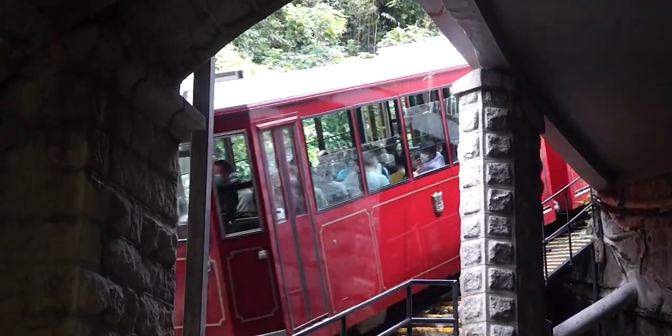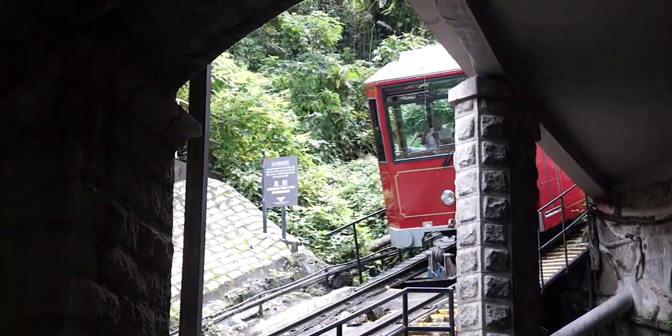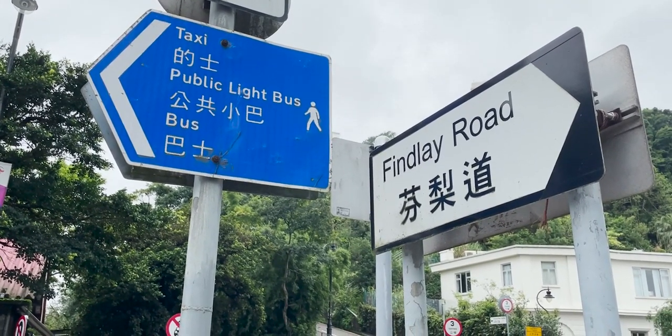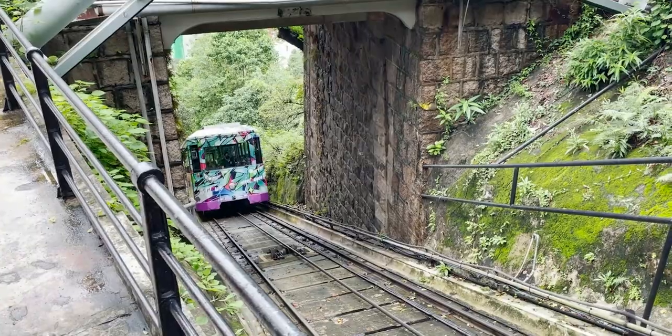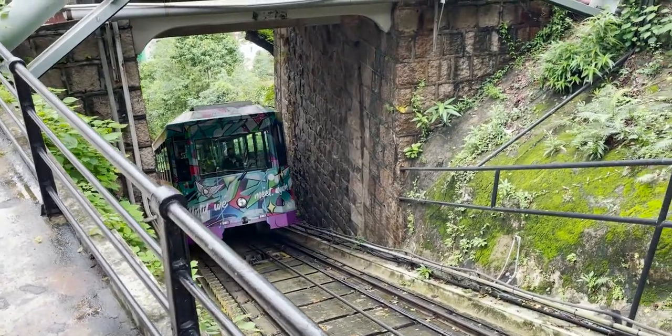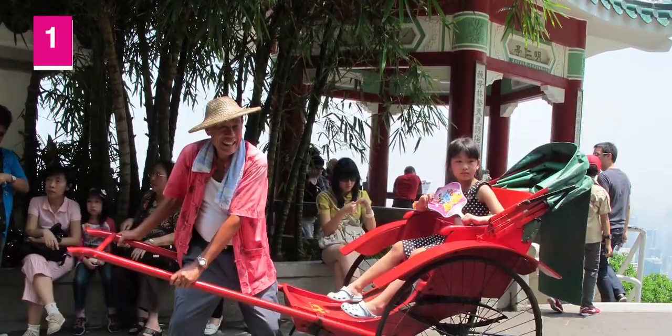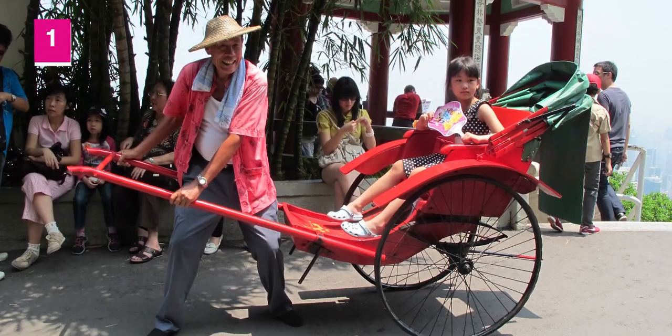The idea of a Peak Tram was first proposed to the Hong Kong government in 1881 by Alexander Findlay Smith, as a much more convenient way to connect the city with the upper-class residences situated on Victoria Peak. Back then, most people walked or took sedan chairs up the steep roads to Victoria Peak. The journey was long and arduous.